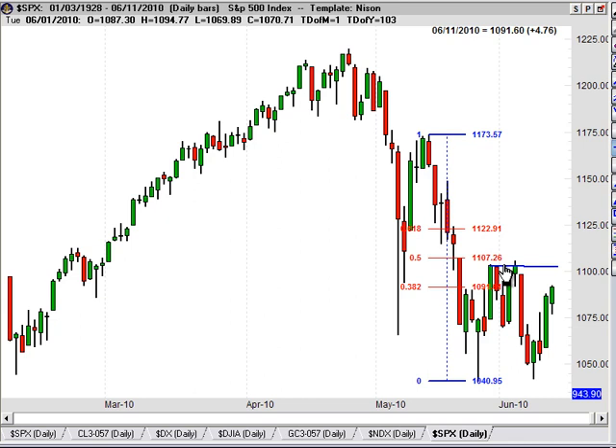Now we just have to blow through resistance. And even if the market does move down and, in the unlikely scenario, break under the lows here around 1042, 1040 — once again, my support zone is all the way down to 950. But so far, it looks like it's holding very well.